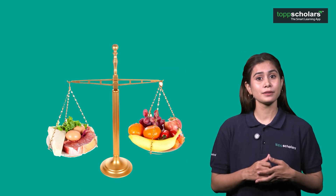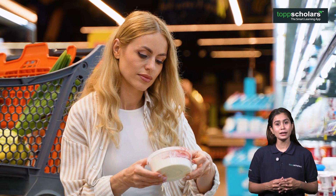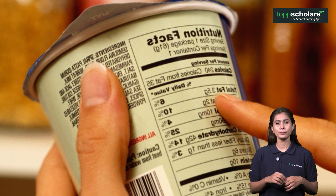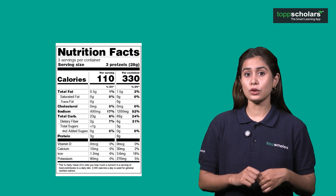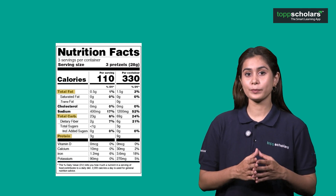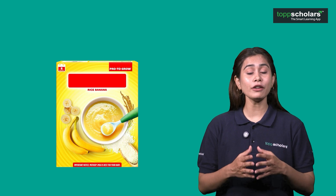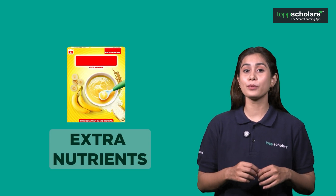So, how can you know if your diet is balanced? First, check if you are eating a variety of foods from different food groups. Apart from that, you can look at food labels to see the nutrients in each item. Have you seen food packets with nutritional information? They often tell you how much protein, fats and carbohydrates are in the food. Packaged foods like iodized salt and fortified baby foods are examples where extra nutrients are added to improve quality.